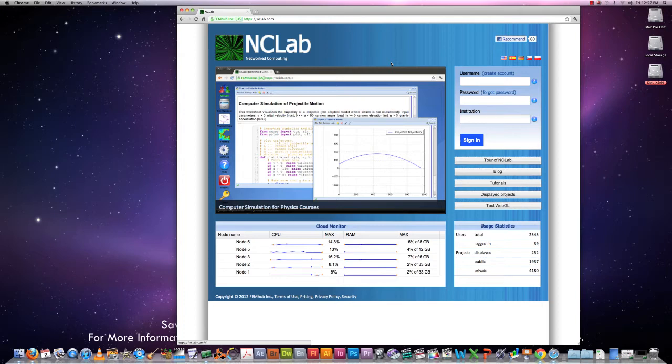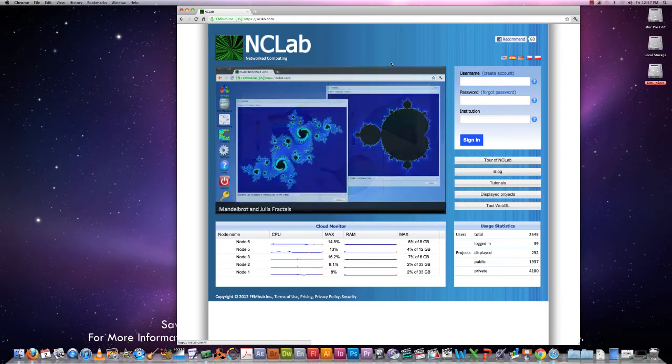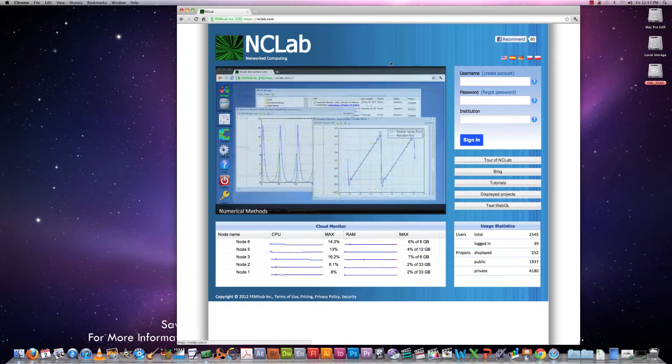If your classroom has internet access, then NCLab is already there and you just need to login. You can use it with any science or technology course. NCLab is running on the cloud, so it works differently from traditional education technologies. You and your students can use it directly in the classroom, but also from home or any other place that has internet access. And you do not need a computer — a tablet such as an iPad is fine.